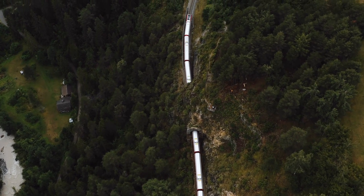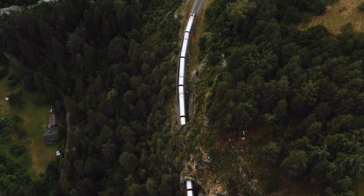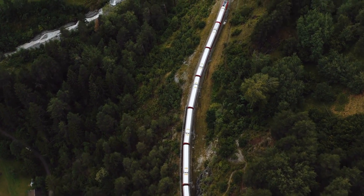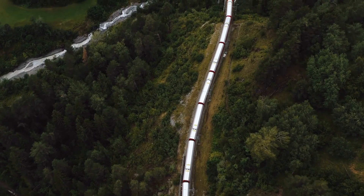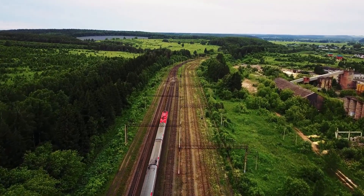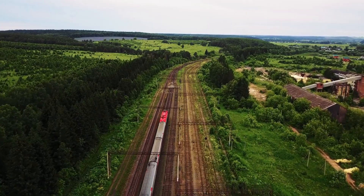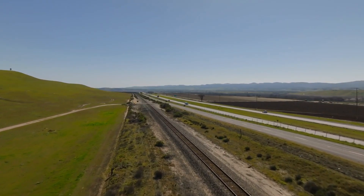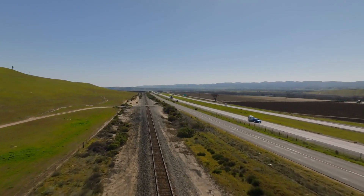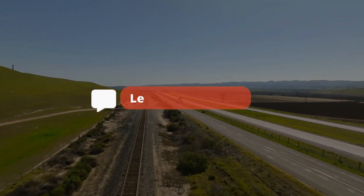Risk-based maintenance is transforming railway infrastructure, helping to optimise inspections, reduce failures, and keep costs down. By prioritising assets based on their likelihood of failure and impact, the railway industry can ensure assets get the right level of maintenance at the right time. Is risk-based maintenance the future of railway infrastructure maintenance, or do traditional methods still have their place? Let us know in the comments below.